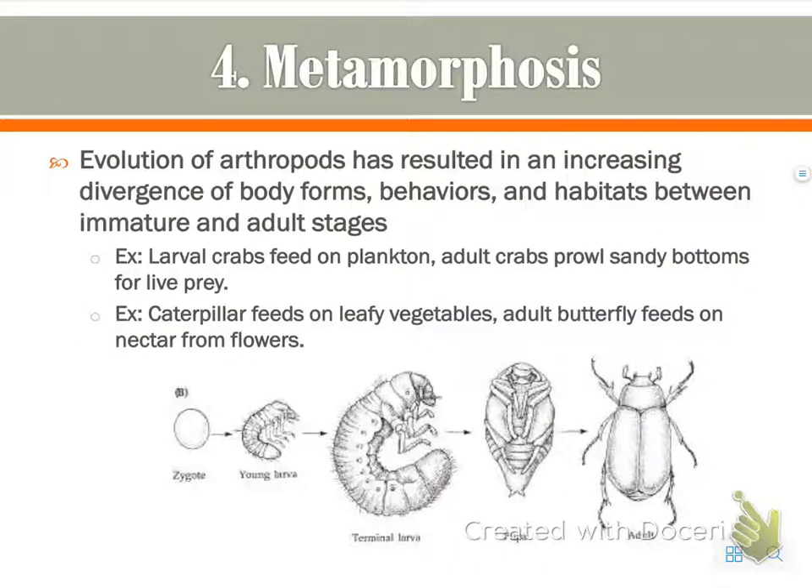The evolution of arthropods has caused even more differences in metamorphosis — more body forms, more behaviors, more time between immature and adult stages, and even more drastic differences in habitats between immature and adult stages. This all helps the evolution of arthropods in general.